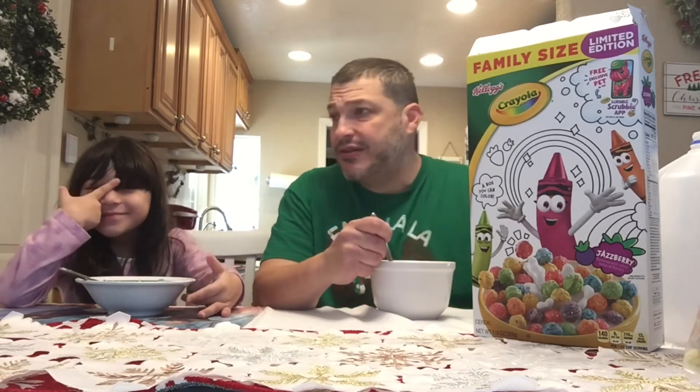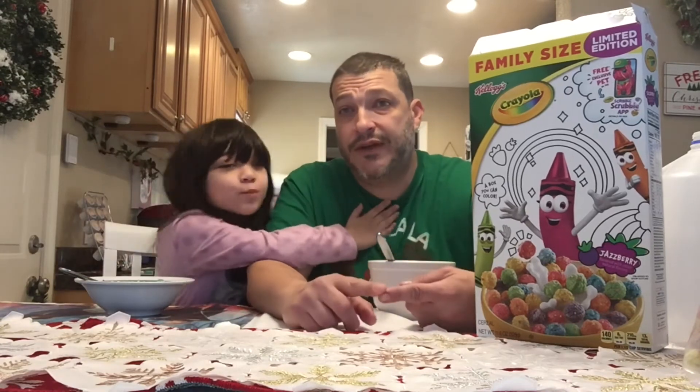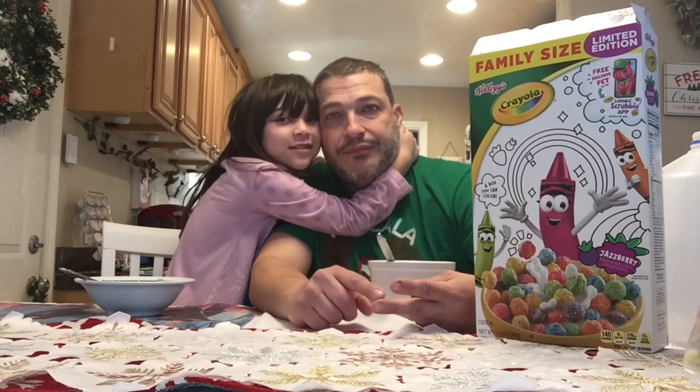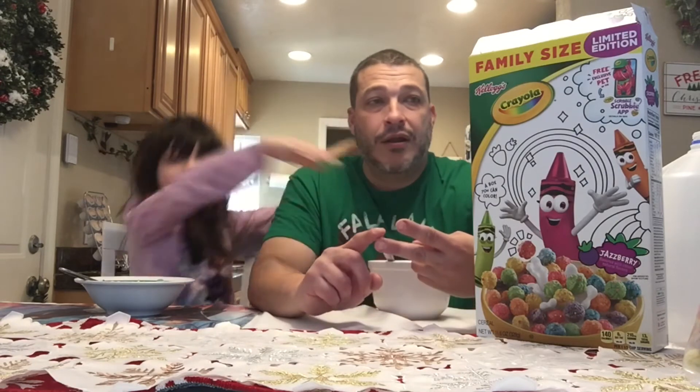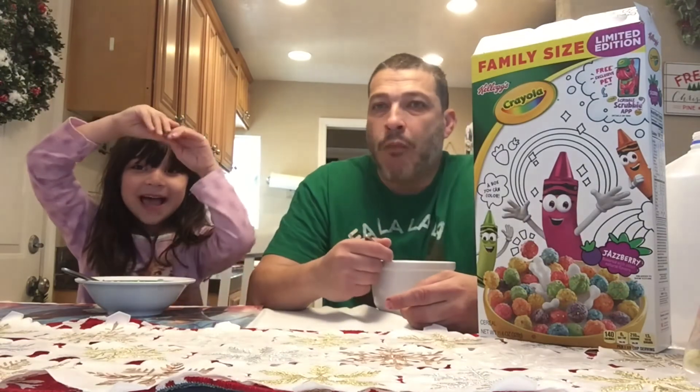I'm actually going to give this a nine out of ten, especially for kids. The last couple things we've done I really recommend for your kids — the Sesame Street video, the Crayola, the Breakfast Essentials — not the Froot Loops one but the golden grounds one. They were all delicious.